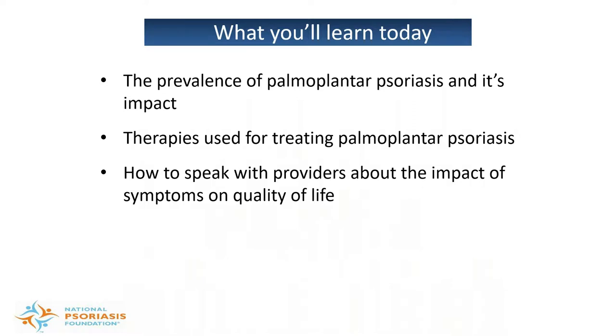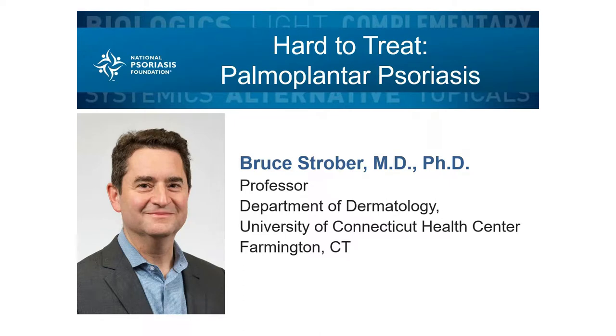On behalf of the National Psoriasis Foundation, thank you for attending today's webinar, where you'll learn more about how prevalent palmoplantar psoriasis is and its impact on daily life activities, what therapies are used to treat palmoplantar psoriasis, and tips for speaking with healthcare providers about the impact of symptoms on quality of life. Now I'd like to introduce our speaker, Dr. Bruce Strober. Dr. Strober is a professor of dermatology at the University of Connecticut Health Center in Farmington, Connecticut, where he also serves as director of clinical trials, involved with many clinical trials for the development of treatments for psoriasis and psoriatic arthritis.